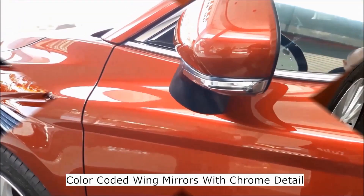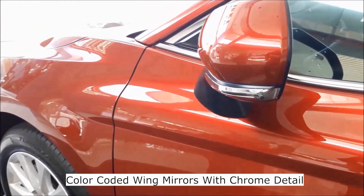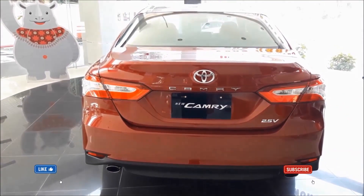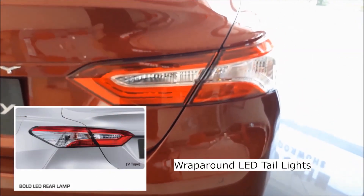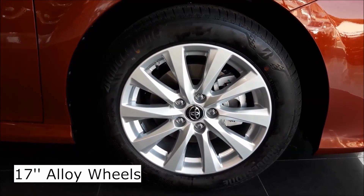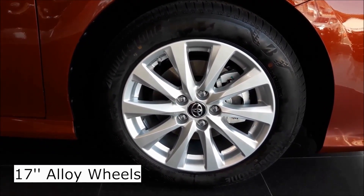Colour coded wing mirrors with chrome detail. Wrap around LED tail lights. You have 17 inch 10 spoke alloy wheels.